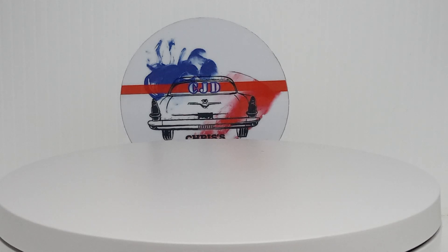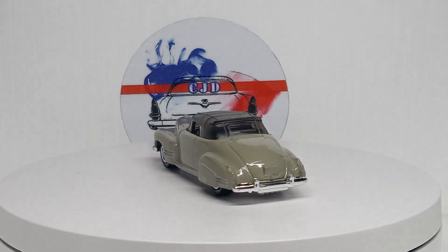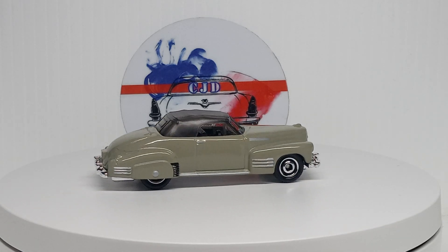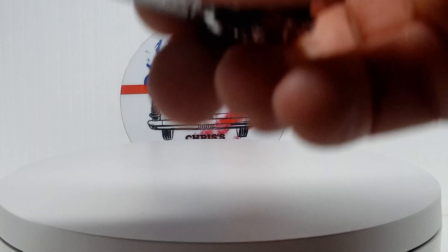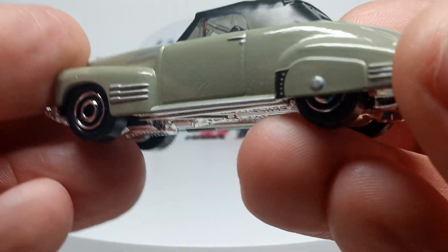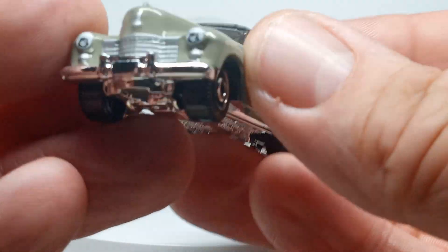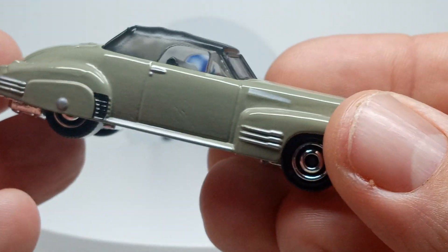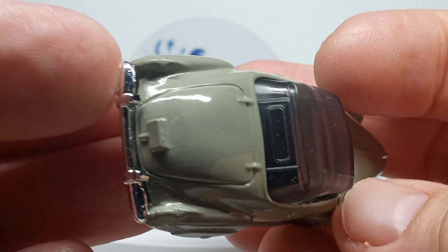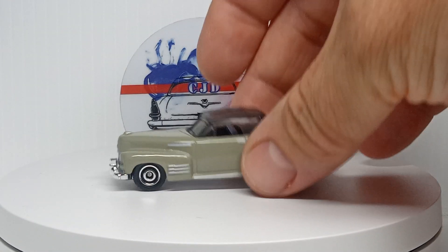Next up is the Caddy — the '41 Cadillac with the top up, another awesome casting. Looking really good, beautiful sand color, very nice. The sides done, we got the headlights done which look really good, and the grill. Beautiful — no taillights, but that's okay. That's a nice car.